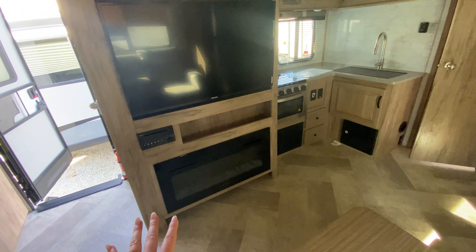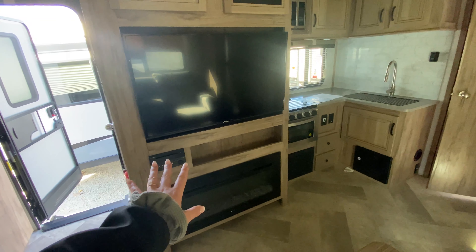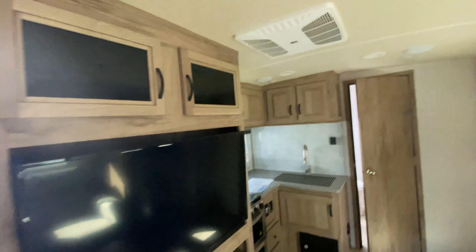Across the way you have your all-electric fireplace, Furion Bluetooth speaker system, and then of course your TV, with tinted storage glass on your cabinets.